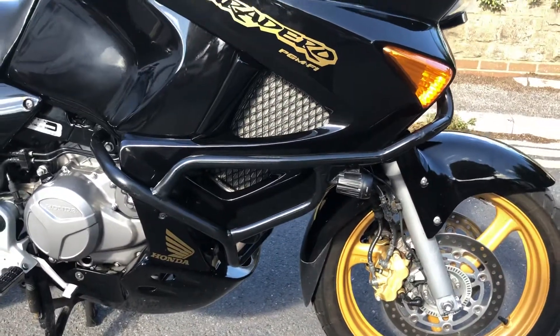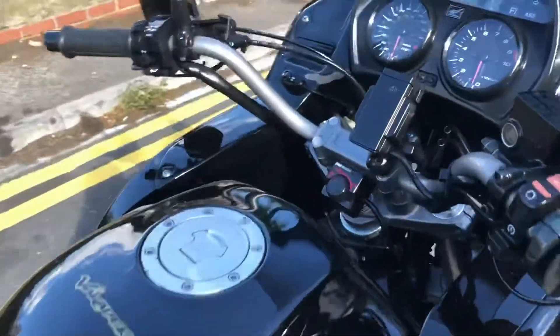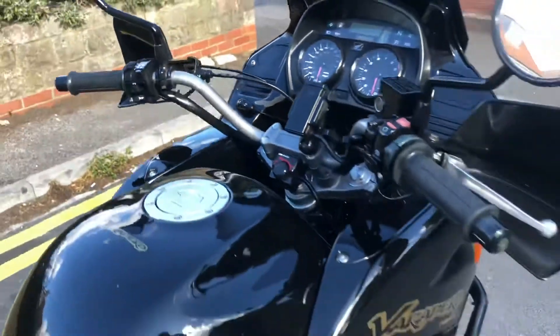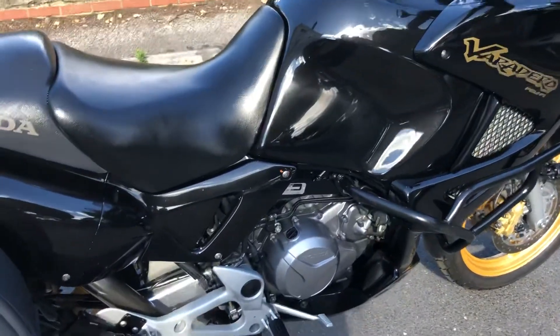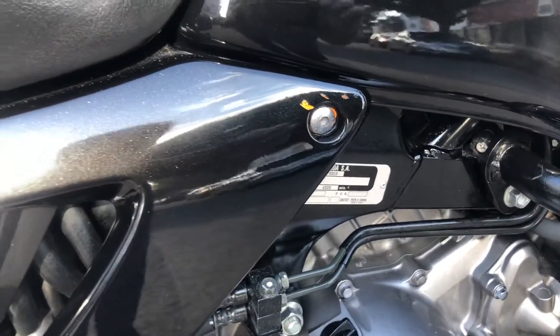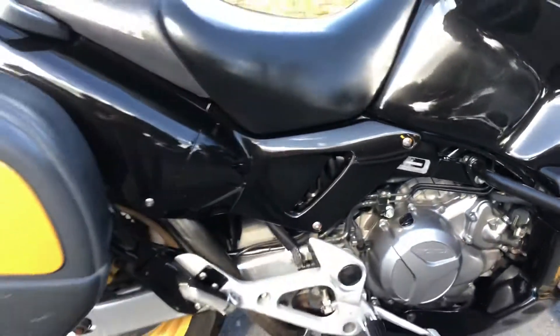It's got some full engine bars on and some nice Denali LED spotlights, which are operated by a separate button just under the handlebars. The tank is in very nice condition. If you're just looking, you can see where the panels have been painted — just a couple of marks around on the various parts there.